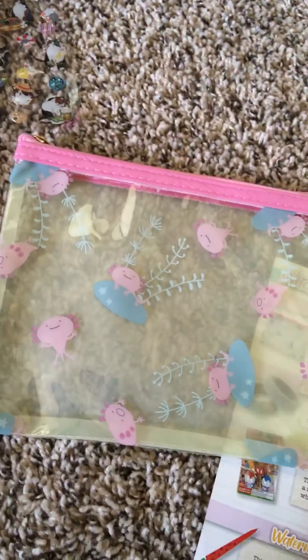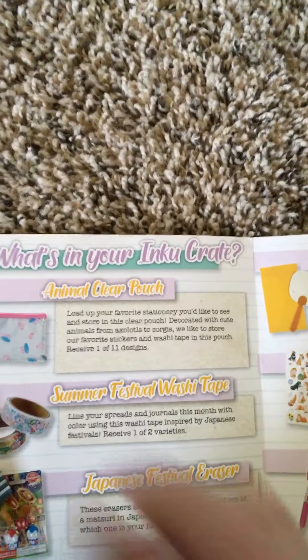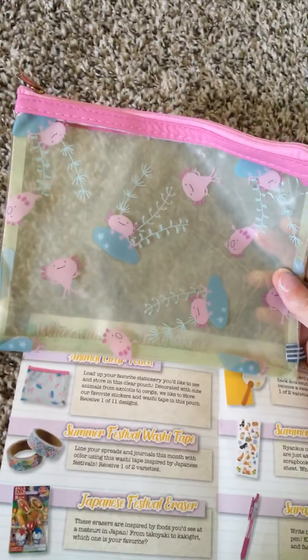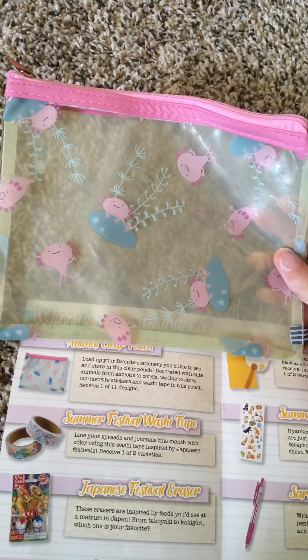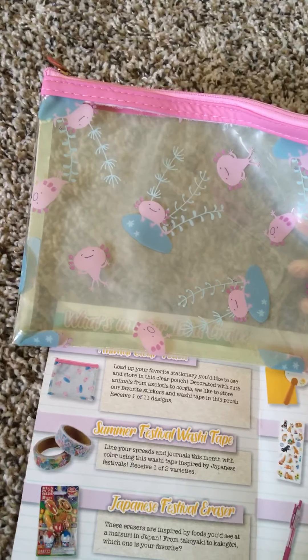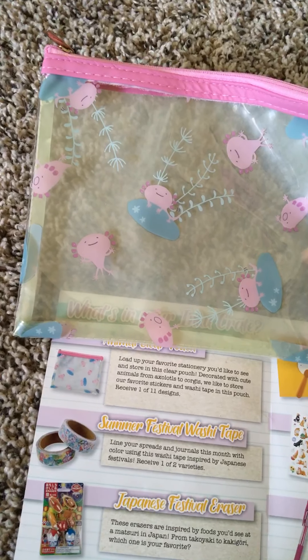I got this little pouch thing. This is perfect for back to school if you're heading back to public school and you need a good pencil pouch. It's an Axolotl one. It says it's the Animal Clear Pouch — load up your favorite stationery in this clear pouch, with cute animals from Axolotls to Corgis.